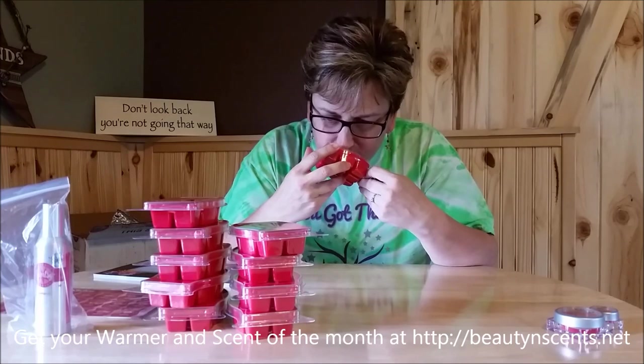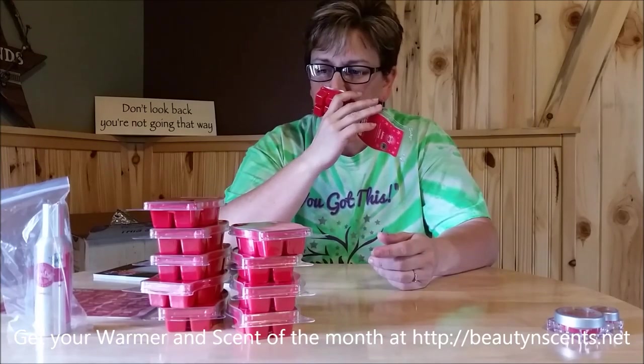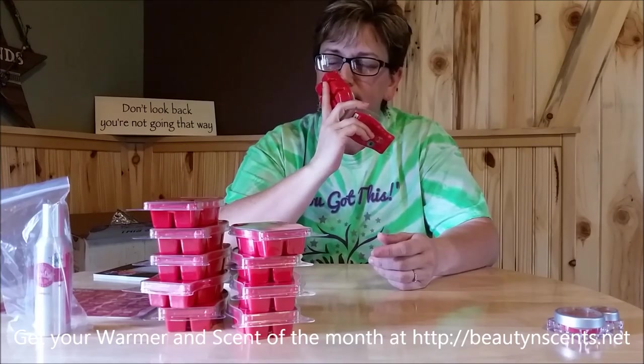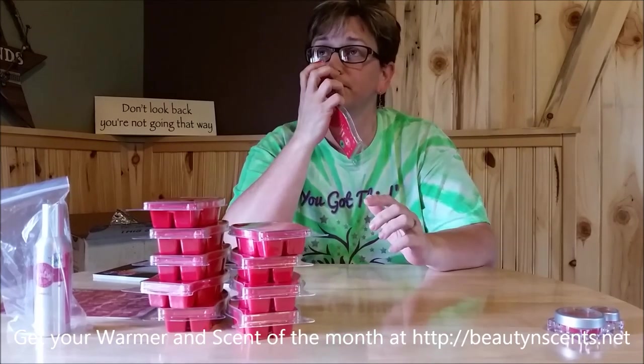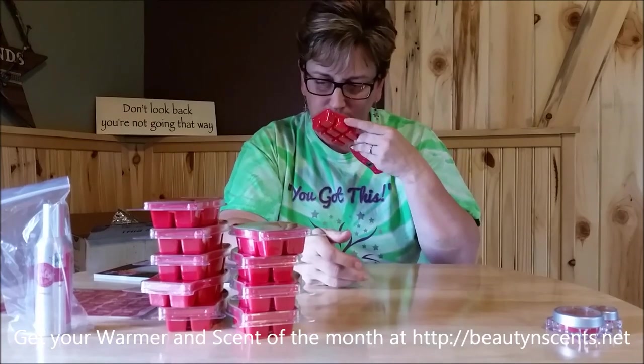Oh, wow. Very fruity, but there's a little bit of a floral scent to it — I don't know if it's maybe just the plant of the fruit. But I really, really, really — this is a 10. Oh, I love that. It's fruity, there is a fruit smell to it. Almost like a melon. Oh, that is nice. Ambrosia. That is very nice.